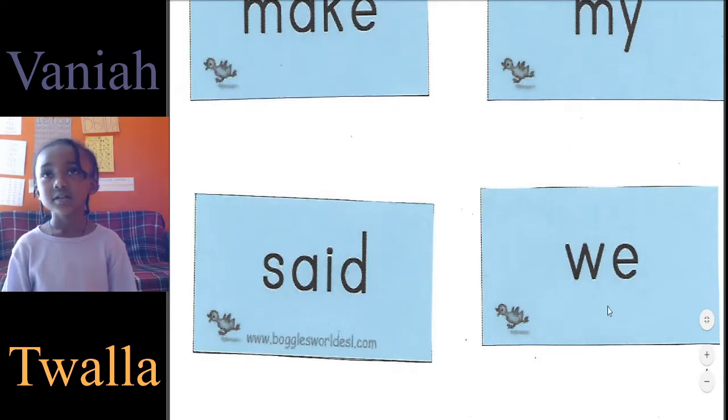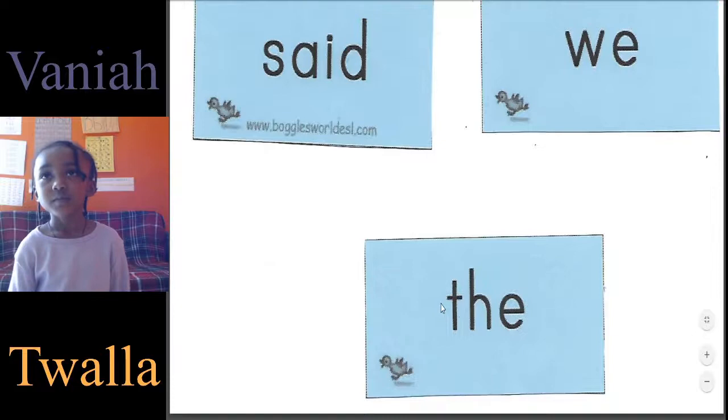Say D. Good. And this one? We. And this one? Duh.